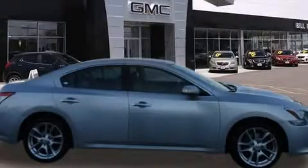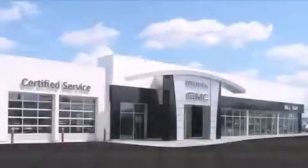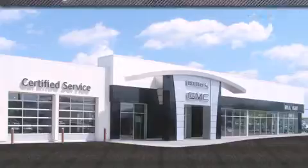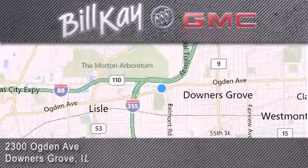We invite you to contact us today to learn more about this vehicle. Come see how little you pay when you buy from Bill Kay. For additional information, please visit our website, give us a call, or stop by our dealership. We look forward to serving you.